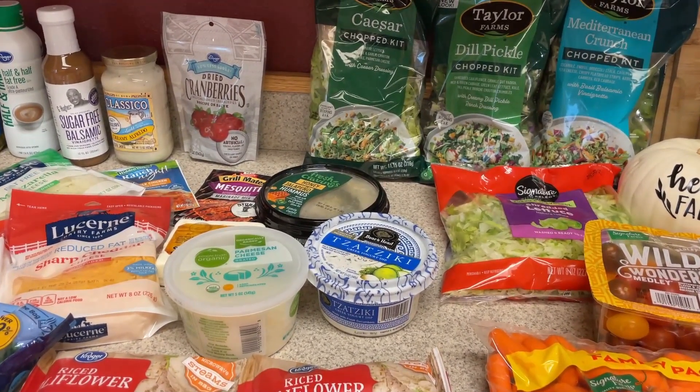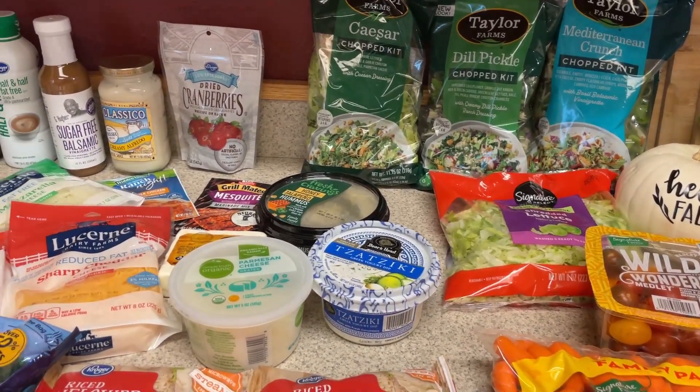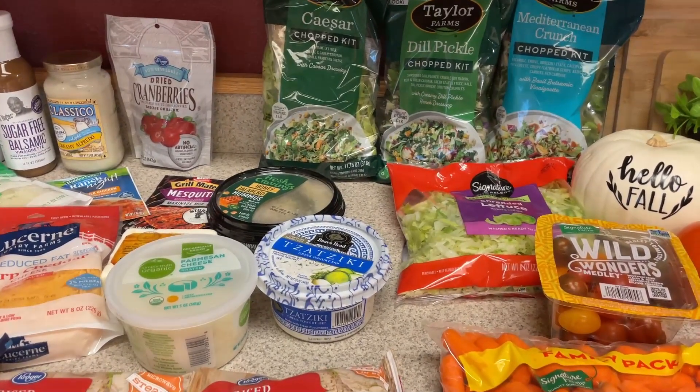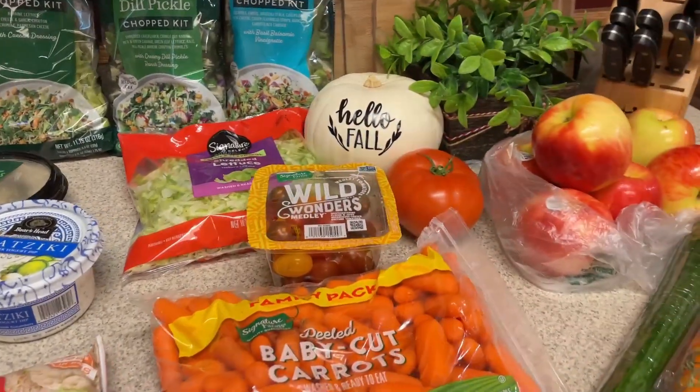I'll prep tomorrow. We'll have the oatmeal, do the bento boxes, and I'll probably prep the chicken burgers just to have those ready to go. I have one new food find to show you, so let's go ahead and get into this.